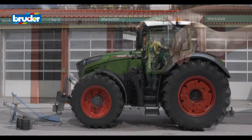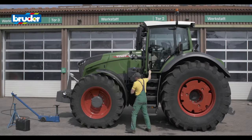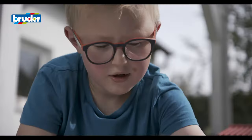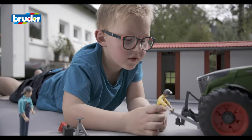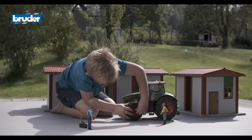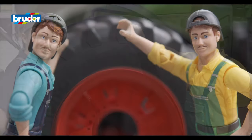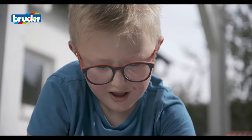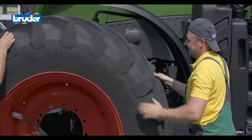With the Fendt 1050 Vario, Bruder has once again created a replica with the kind of technical features that children just love. As well as the thrill of being able to change the tires themselves, these tasks help the little farmers to develop their eye-hand coordination and fine motor skills.